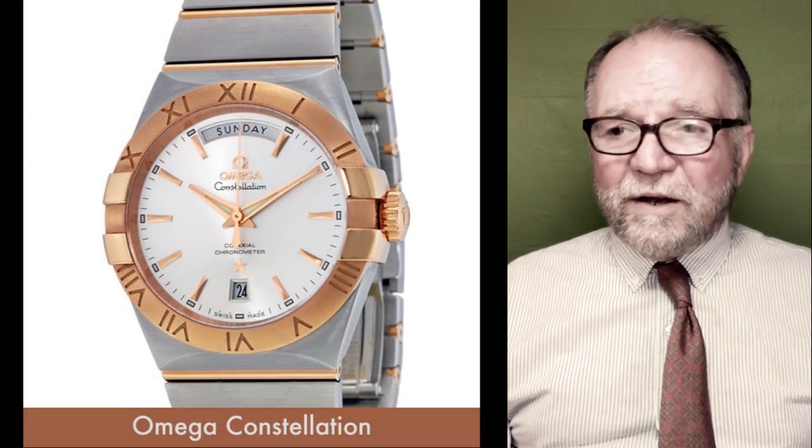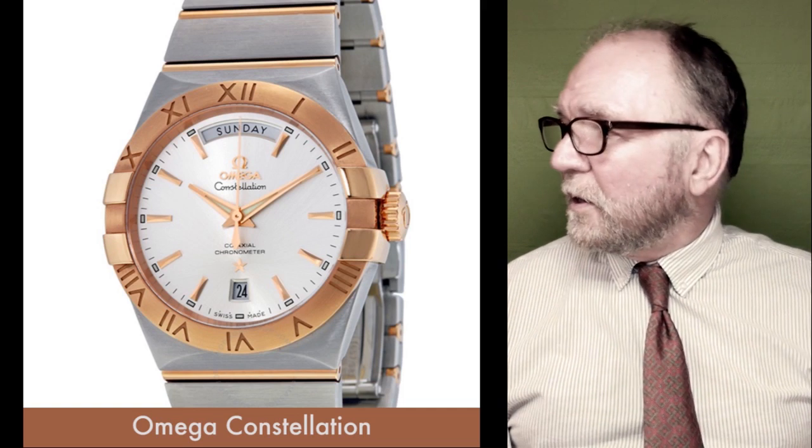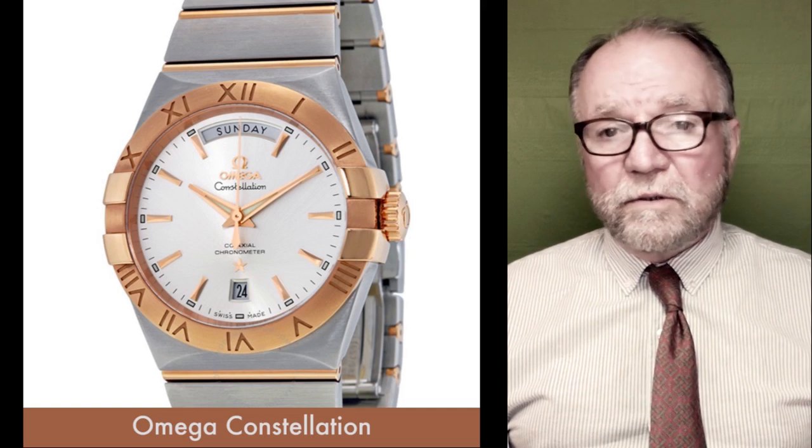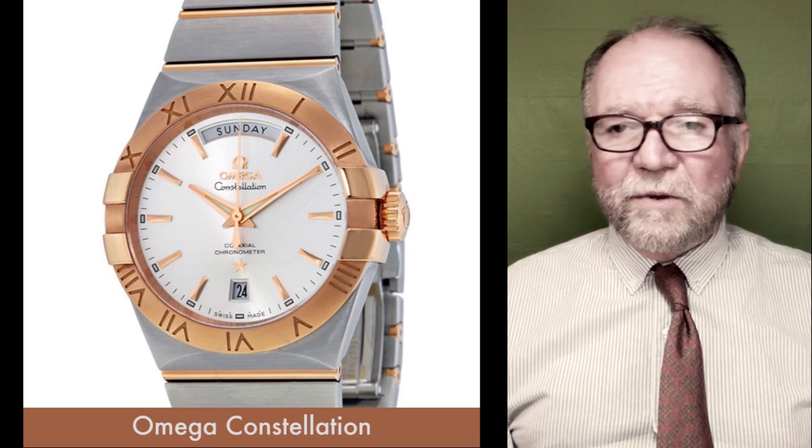Another one: the Omega Constellation. I think one of the collection reviews we had, one of the collectors had one of these. It's just a gorgeous watch. This is another one that Genta designed.